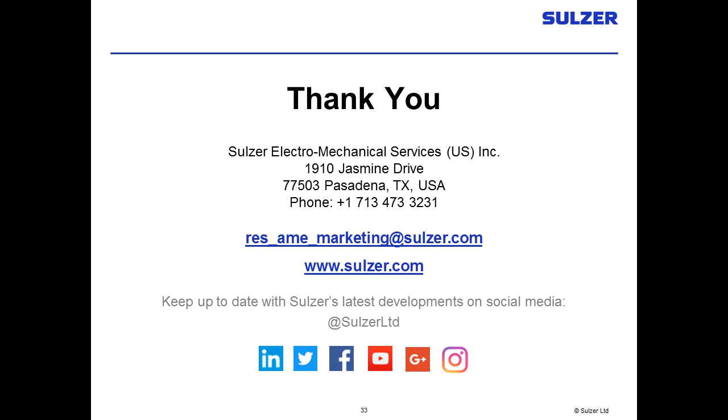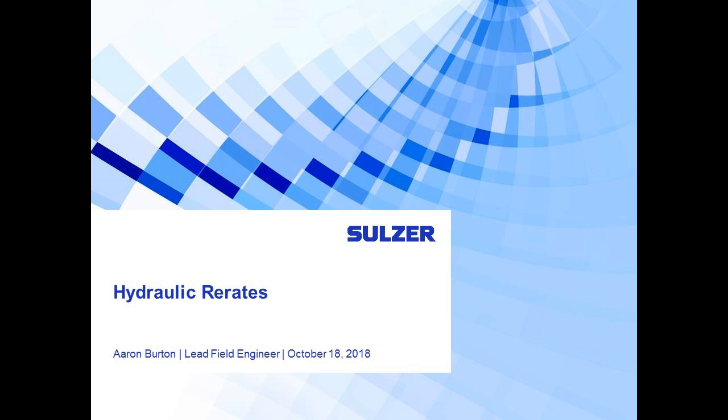Thank you so much, Joe Sedberry. Please remember to submit questions at the bottom left of your screen — we'll get to all of them following the presentation. Now I'd like to introduce Aaron Burton, lead field engineer for Sulzer Pump Services. Aaron joined the Sulzer team in 2010 and with over 12 years of experience in pump services, he currently leads a team of engineers supporting Houston and Odessa service centers. His team provides technical solutions and design assistance for specific and highly engineered pumping needs. Some of Aaron's work has been showcased by World Pipeline Magazine and the Vibration Institute.